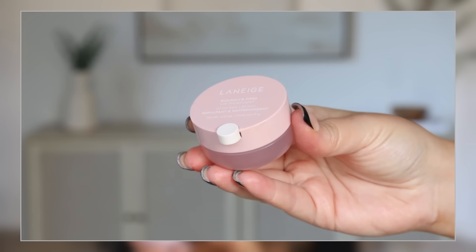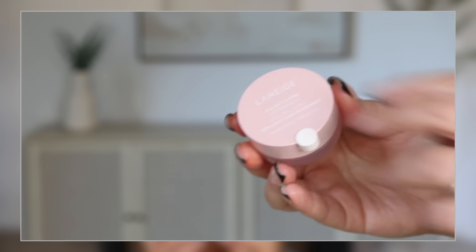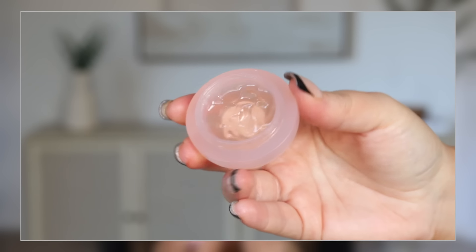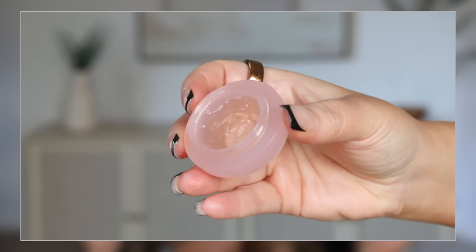Lip filler in a jar — at least, that's how it acts on my lips. It's the Laneige Bouncy and Firm Lip Treatment. For the hydration of my lips, smoothing out the lines, making them look their absolute best — don't get any other lip treatment during the sale. I just feel like my lips have never looked better since using this. It's like lip filler in a jar for me. I like a little bit of plump and fullness and this is keeping my lips that way, even as the cooler weather is coming.